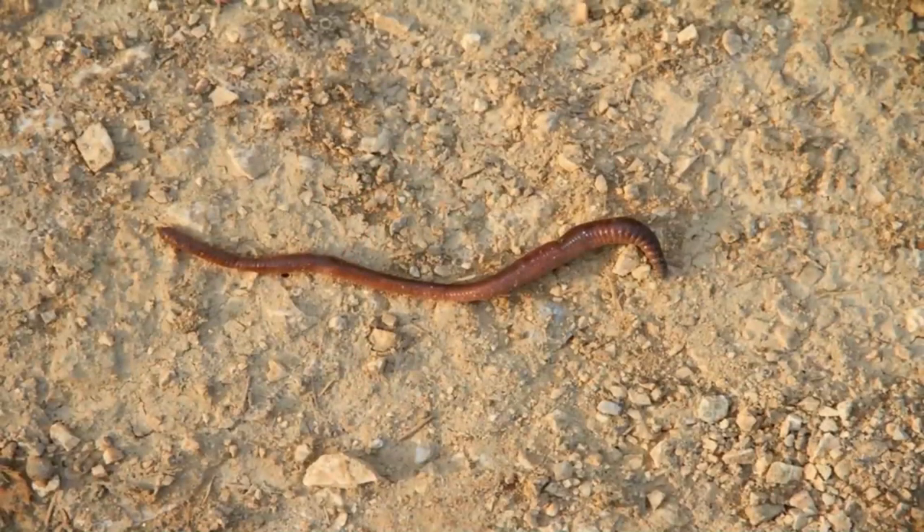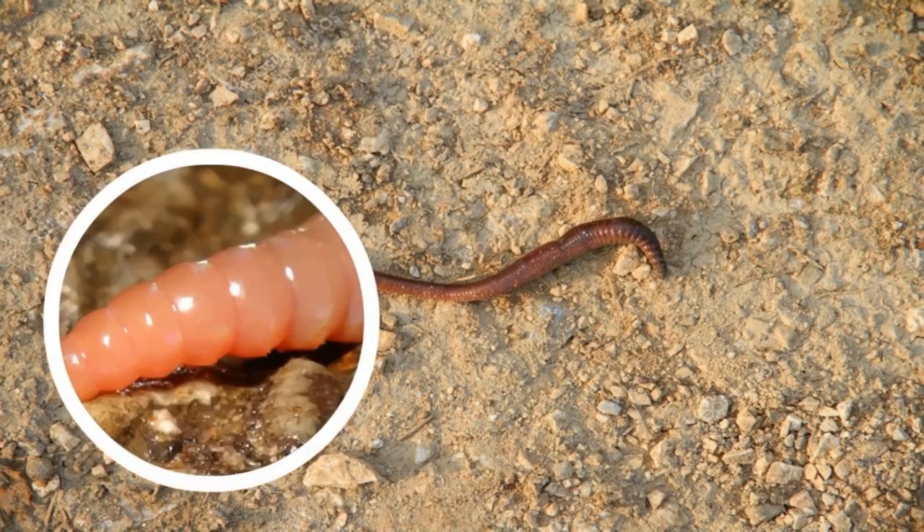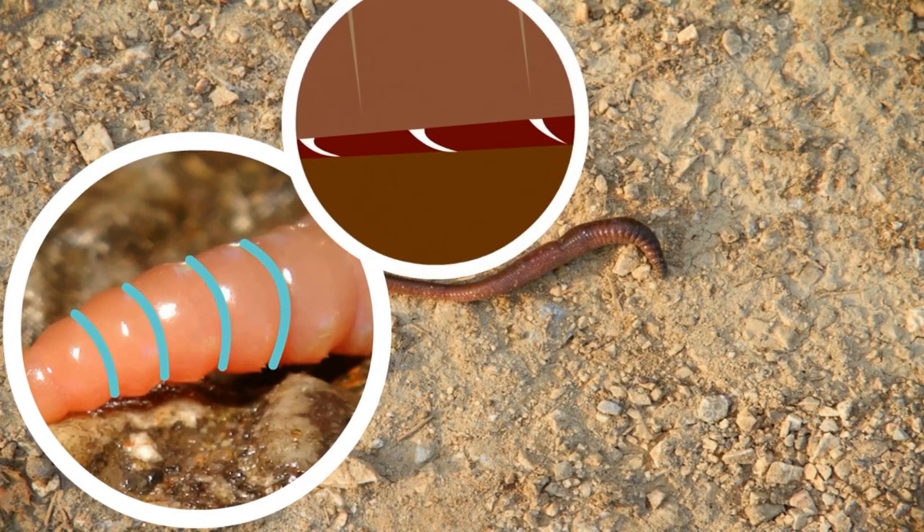Worms don't have bones. They have a flexible body which is solid muscle. The body is made up of many segments that look like bent tubes. The worms do not have legs, but each segment has short elastic bristles that they prop up on when moving in the soil.